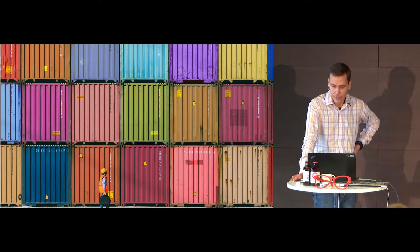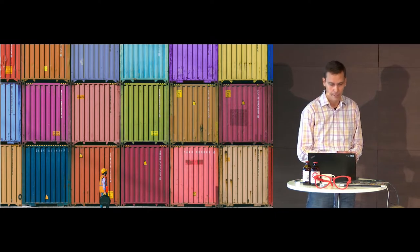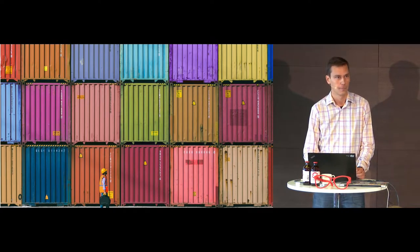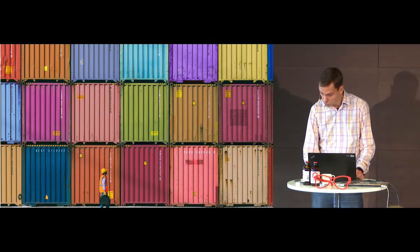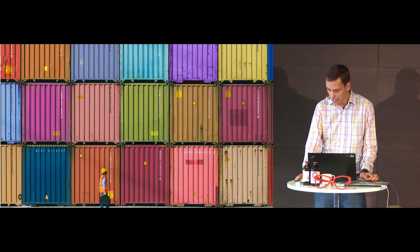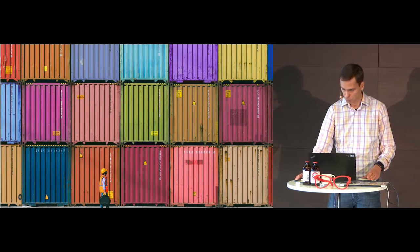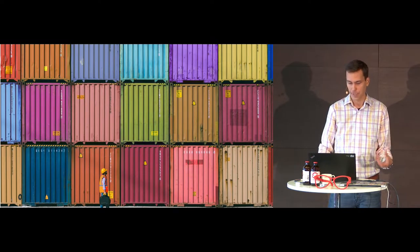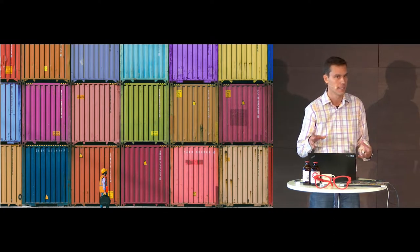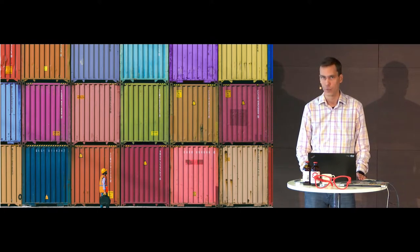Coming from a kernel background and being a simple-minded low-level guy, I'm not ashamed to admit that I find containers sometimes a bit overwhelming. The technology is rather new and evolving rapidly, so it may feel hard to keep up. In the next part of the presentation, I will go through a little bit of history about how the container stack we currently run at Elisa became what it is today.